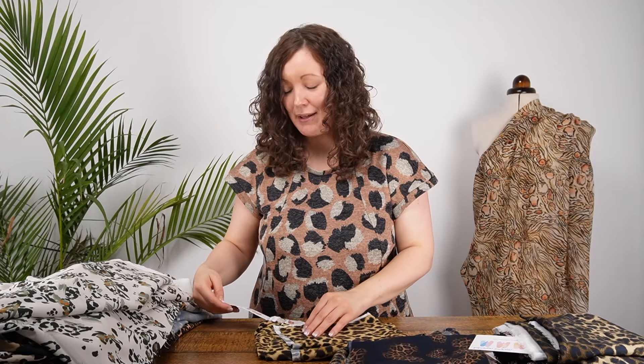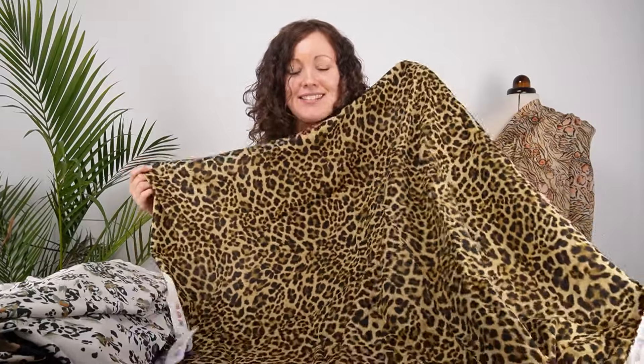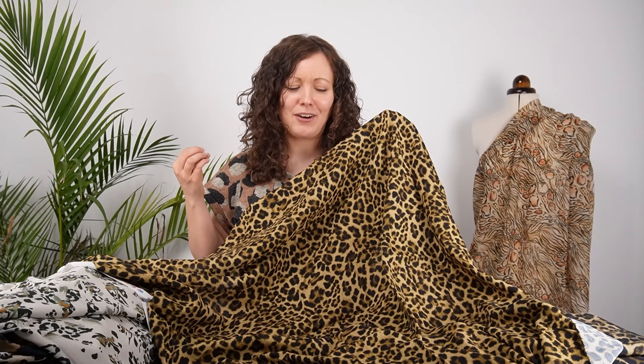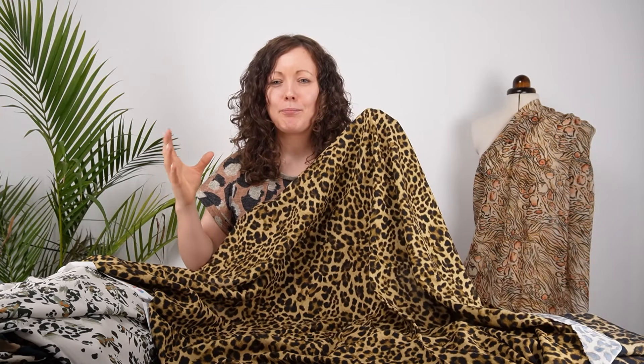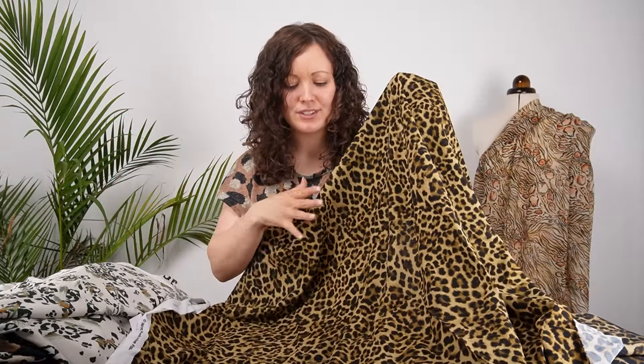Next is Snug Savannah — an absolutely classic animal print design. If you want just a classic animal print to make a beautiful dress or blouse, this could be the one. We worked so hard on making these prints either beautiful classics or something a little bit different, and we really think every print in the collection is an absolute showstopper. This one, for a classic animal print, has absolutely gorgeous colors.